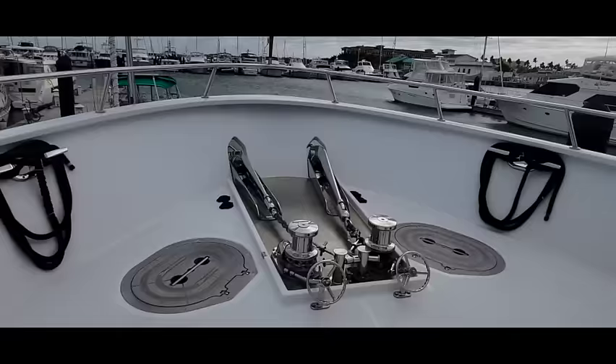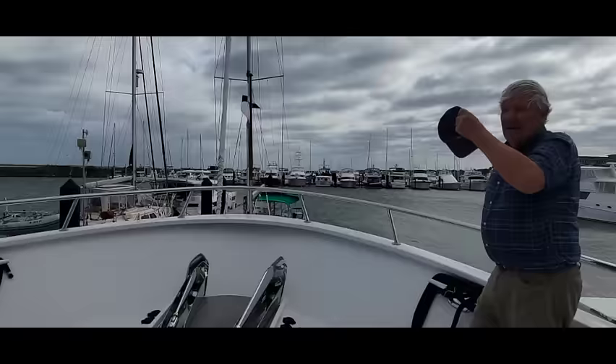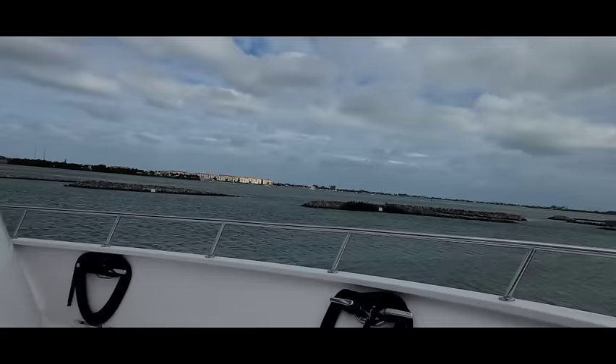You can notice how high the bulwarks are in the front — you don't need to worry too much, you've got good height to keep you from falling over the bow. And there's a sofa here on the bow that's wide enough that you could sleep out here.